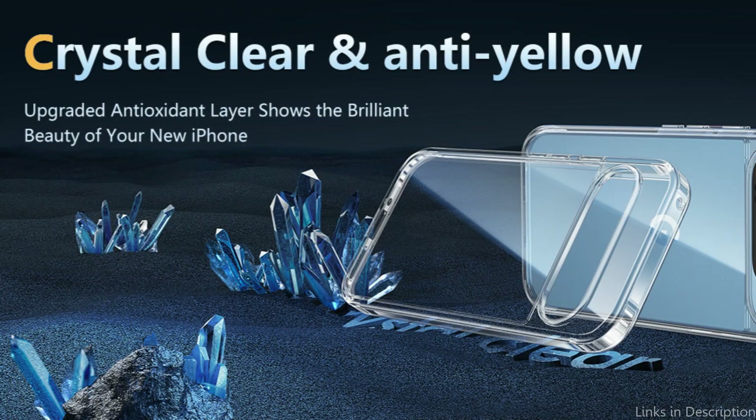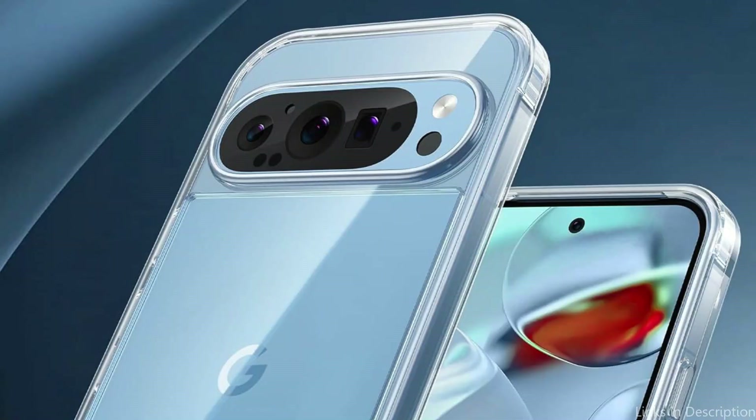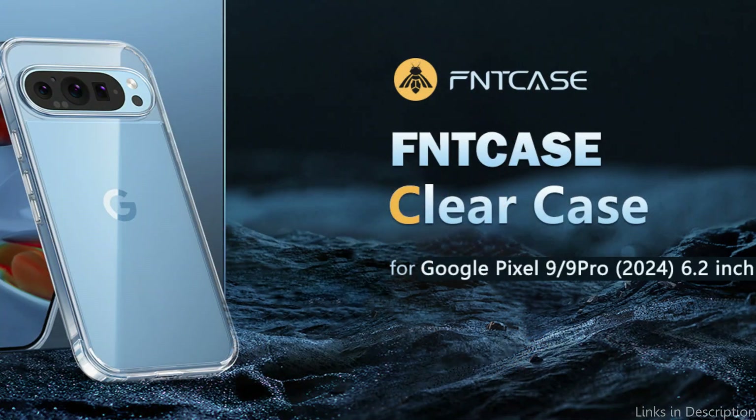Even in the event that the phone is dropped, the compact design with 2.5mm lips over the camera, 1.5mm bezels over the screen, and 0.5mm raised corner lips on the rear offers additional and complete protection, helping to limit and decrease bumps and scratches. All ports, lenses, and side-button apertures have undergone extensive measurement and calibration, and all buttons are sensitive and easily accessible. The phone case has been meticulously molded to match its original design.